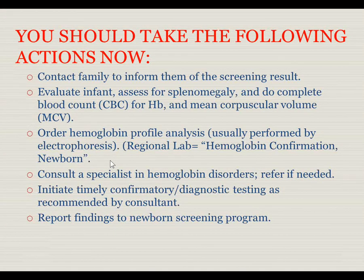Based on the ACT sheet, you should take the following actions now. First, contact the family and inform them of the screen result. Second, evaluate the infant by assessing for splenomegaly and doing a complete blood count looking at hemoglobin and mean corpuscular volume. Order the hemoglobin confirmation newborn, and consult with a specialist in hemoglobin disorders — phone consults are available and in-person referrals can be arranged if needed. Initiate timely confirmatory diagnostic testing as recommended by the consultant and report findings to the newborn screening program.